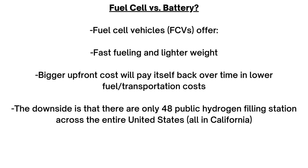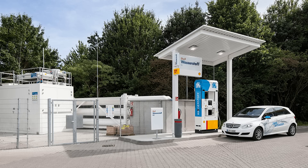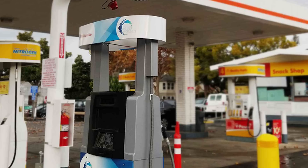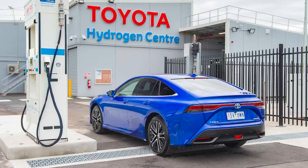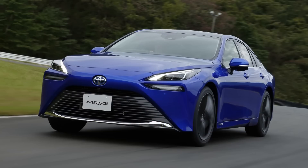Even if the trucks initially cost more, it would pay back the investment in lower fuel costs and reduced overall transportation costs. However, one extremely huge caveat is that there are only 48 public hydrogen filling stations across the entire United States, and they're all in California. Cummins aims to work with other companies to add more filling stations, starting at Love's truck stops around the country.